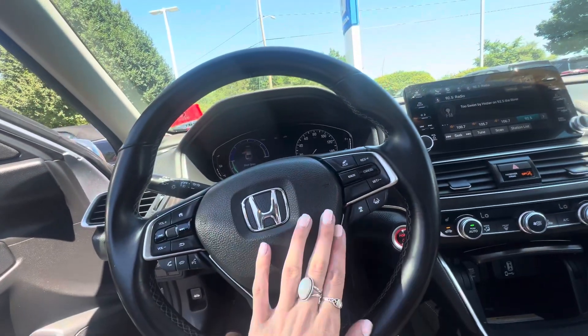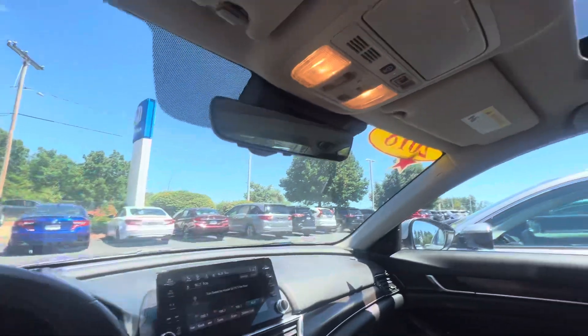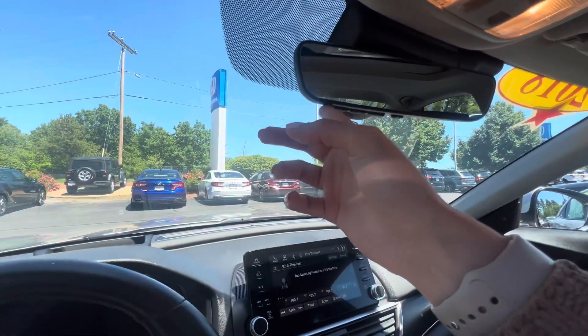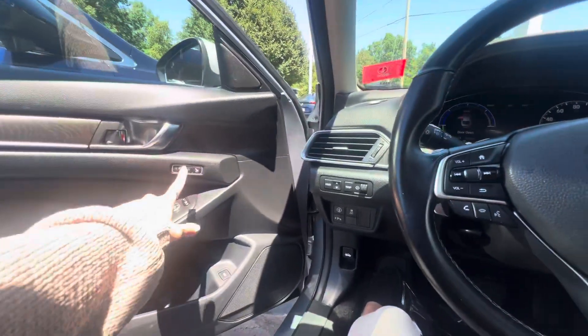There's a customizable digital dash, and you can take or make calls from right here at the steering wheel. There are a lot of safety and sensing features. You also get the sunroof, programmable garage door opener buttons right there, and seat memory.